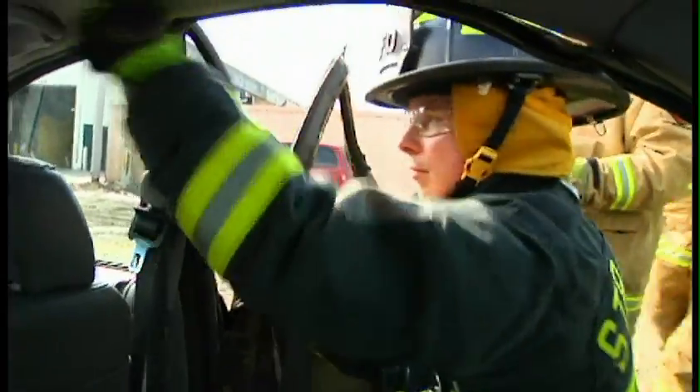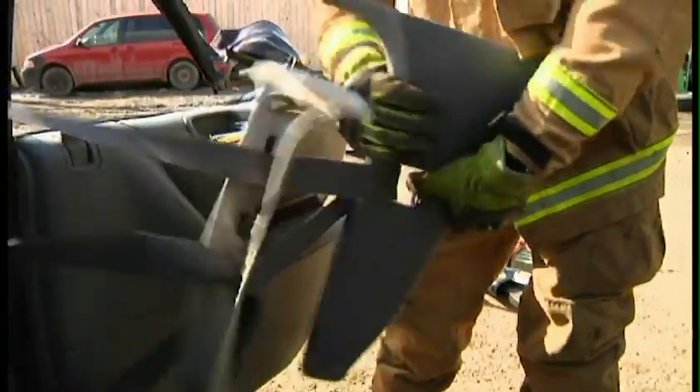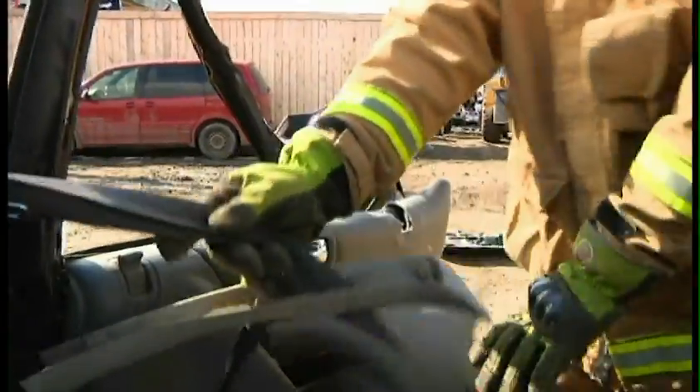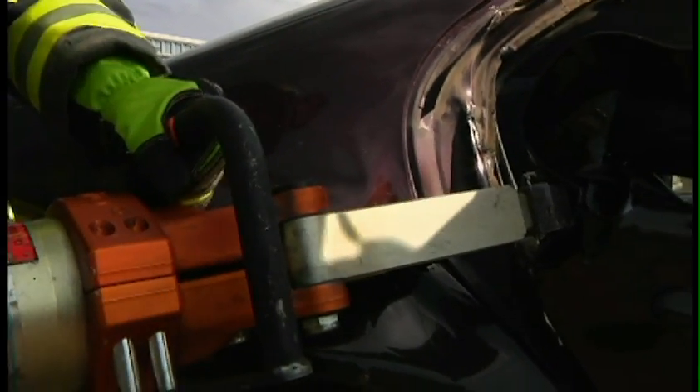The extrication gloves that we've been using here offer us the best protection all around — for crush protection, for flame protection, cut protection. We can push glass, we can have our hands between the tools, and the guys know that they can do their job and not have to worry about sticking their fingers in those little places where you wouldn't normally want to put them, but we know that they're going to be safe using the gloves.